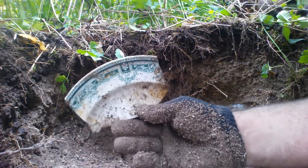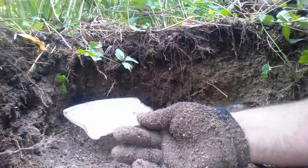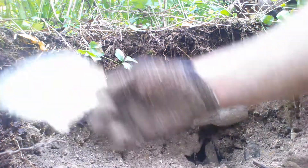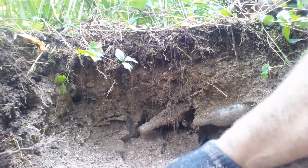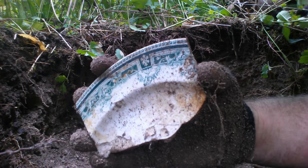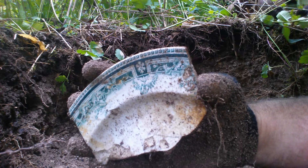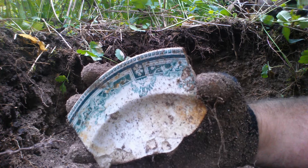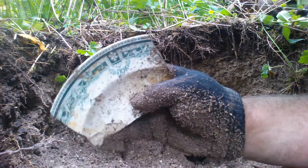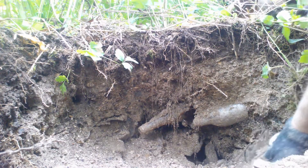Look at that plate — the design in it is just really nice. A pattern like that would be from the 1890s, maybe earlier. It's called transfer ware, where they would transfer the pattern onto the china. It's not flow blue or anything like that — this is transfer ware.